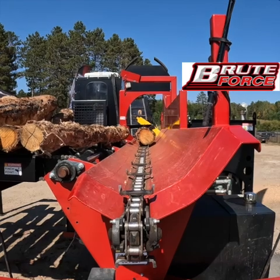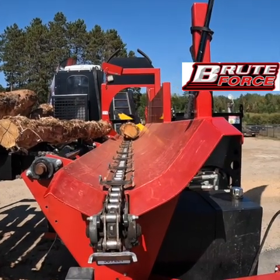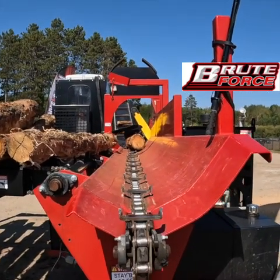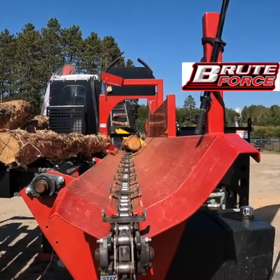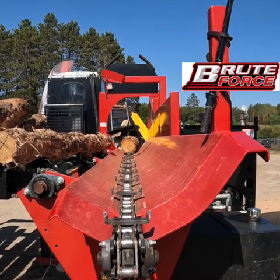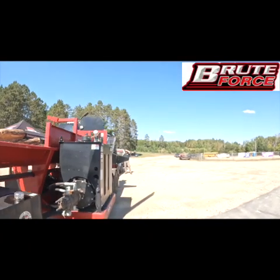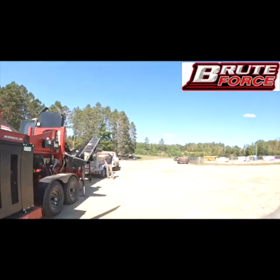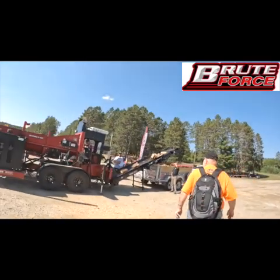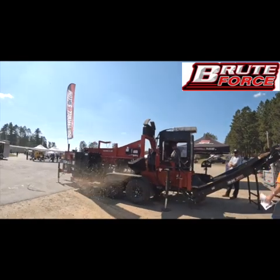They run a 12-foot conveyor on the back side hauling the wood out. It's a pretty nice little processor, actually — it's got a live deck on it. Not a huge live deck because it's not a great big machine, but it's supposed to be able to split up to 18 inches in diameter, and that's a pretty good-sized log.